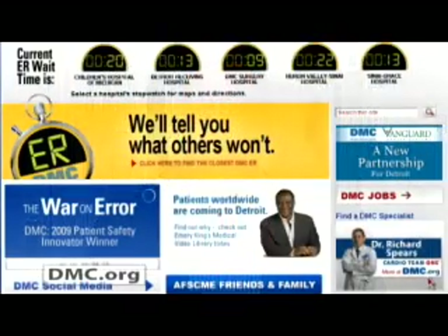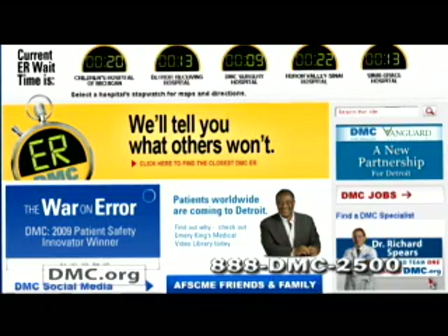To book your screening or to schedule an appointment with Dr. Maher Elder, go online to DMC.org or call 888-DMC-2500.